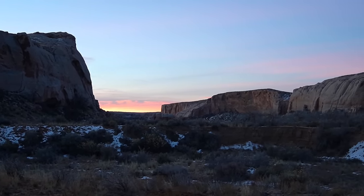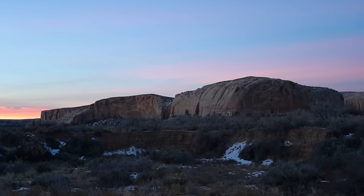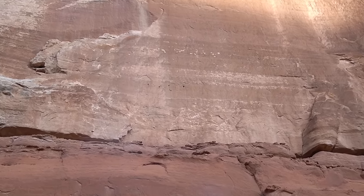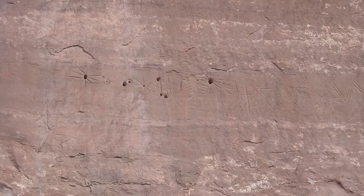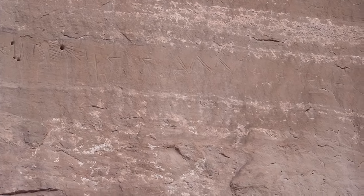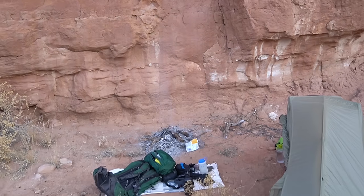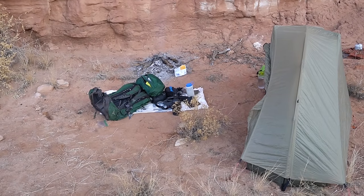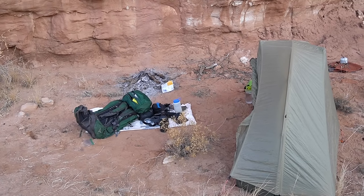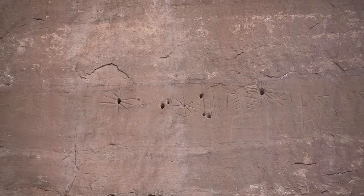Good morning. Beautiful sunrise coming up. So I was just standing down here eating my breakfast, and I looked up and there are petroglyphs up here — like probably 20 feet off the canyon floor, just right above where I slept. When I came in last night it was getting dark and I was tired; I didn't see them. It looks like maybe sun depictions or stars, possibly.